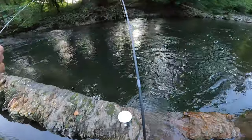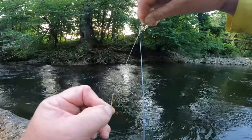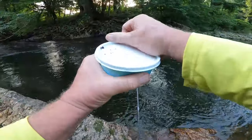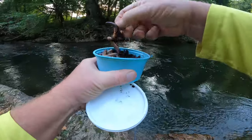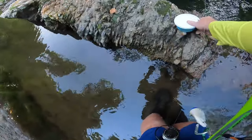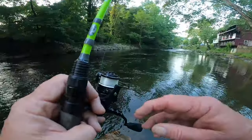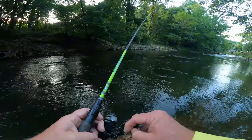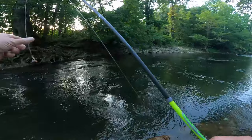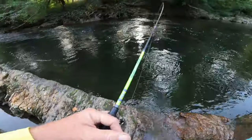Let's put another night crawler on there. I got my number 4 hook right here and maybe three or four inches above that I got a little small number 7 split weight. You don't have to use a whole lot of worm — just pinch off just a little bit. Alright guys, we're going to move on to our next hole, so you know where to come in Cherokee.